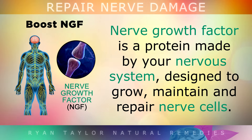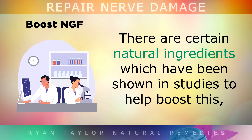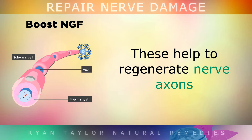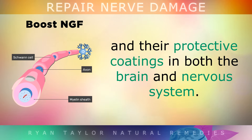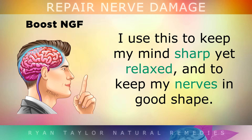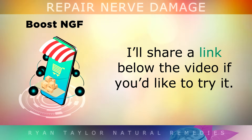8. Boost Nerve Growth Factor. Nerve growth factor is a protein made by your nervous system that's designed to grow, maintain and repair nerve cells. There are certain natural ingredients which have been shown in studies to help boost this protein, such as Phosphatidylserine, Citicholine, Omega-3s and Lion's Mane Mushroom Extract. These ingredients help to regenerate nerve axons and their protective coatings in both the brain and the nervous system. Personally, I use a supplement called Mind Lab Pro every day which contains many of these ingredients, to keep my mind sharp yet relaxed and also to keep my nerves in good shape. I'll share a link to this product below the video if you'd like to try it.